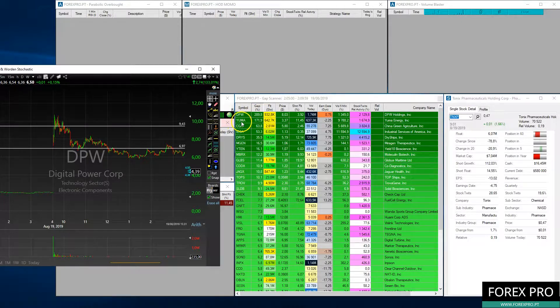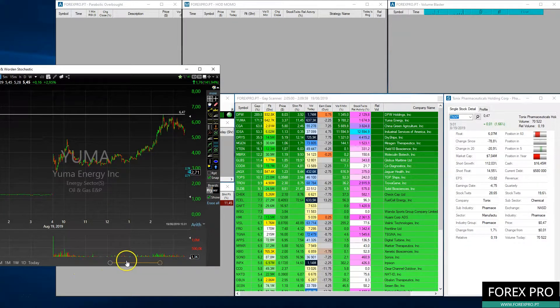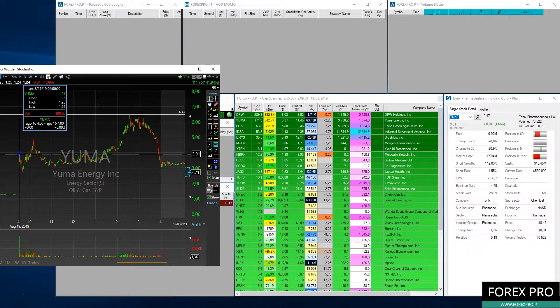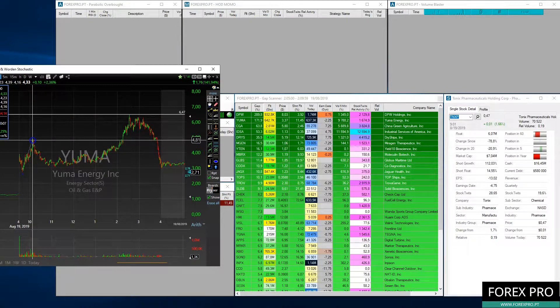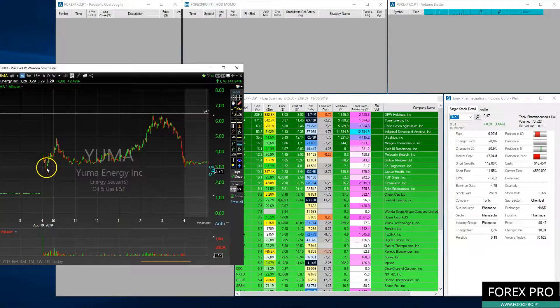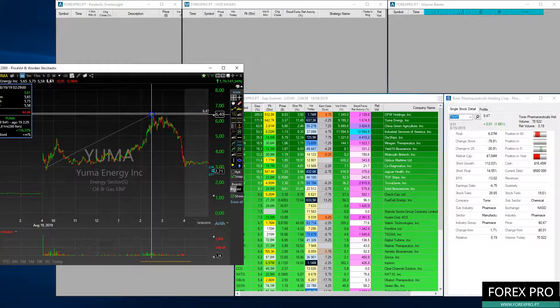In second place we had Yuma. Yuma also had a good performance yesterday — it opened high, but then we had a dip, and then a lot of traders started buying the dip. As you can see, traders profited from that movement, and some hours later it went from the $3 area up to the $6 area — a move of more than 100%.